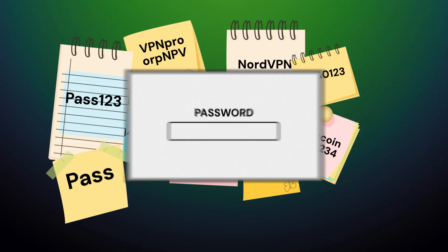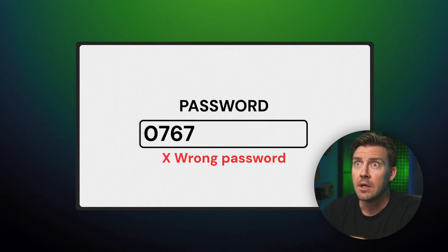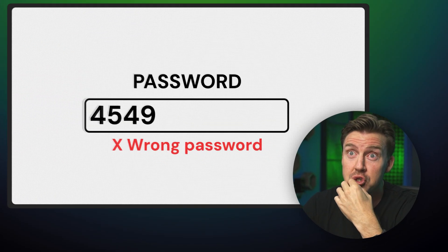Let's face it, we've all been there. A gazillion passwords to remember, sticky notes everywhere, and still you can't log in. You swear it was 0767, or maybe it was 0449, maybe it was 4549, maybe there was a G in there. Even if you think this won't happen to you, it most likely will.